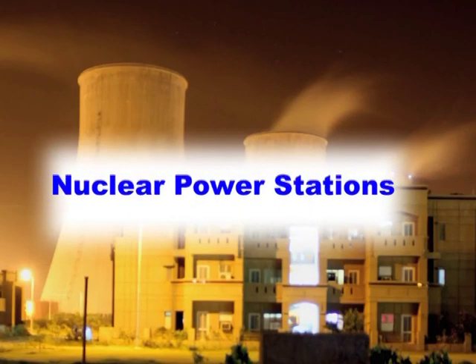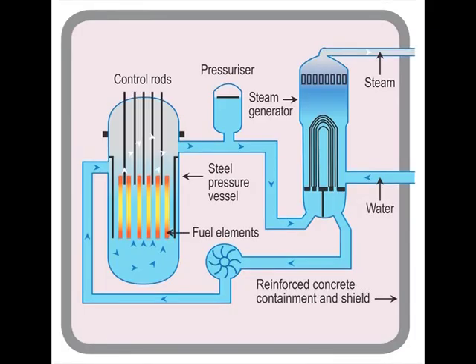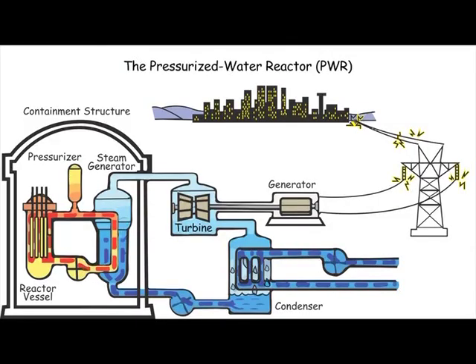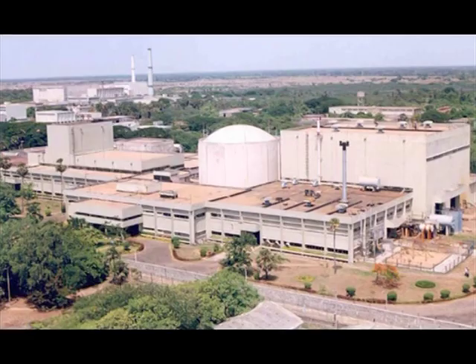Nuclear power station — this is the third variety among power stations. Here the fuel is nuclear energy. By making use of controlled nuclear fission, heat energy is obtained. Using this heat, water is boiled to get superheated steam under high pressure. Using this power of steam, a turbine is rotated. In India, nuclear power stations are being operated in Tarapur, Kalpakkam, Kudankulam, etc.